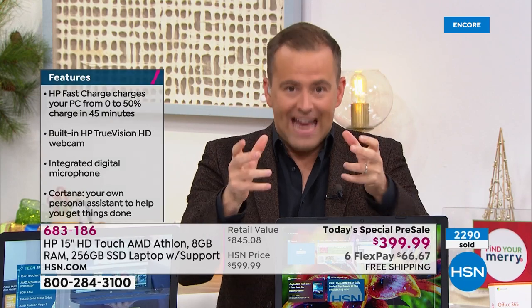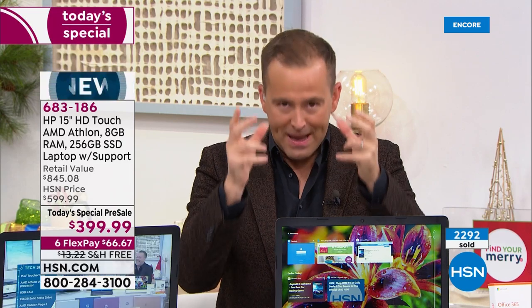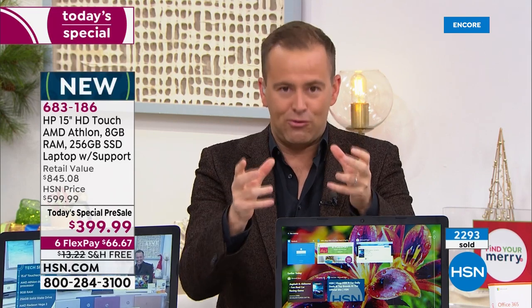This isn't normal. This is the day. This is the offer — the lowest priced, biggest value, most feature-rich laptop.